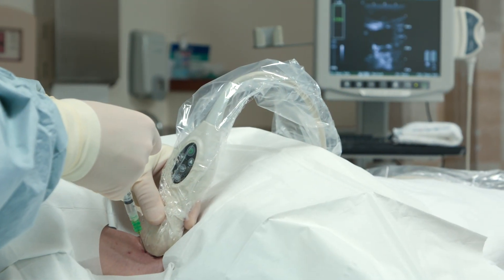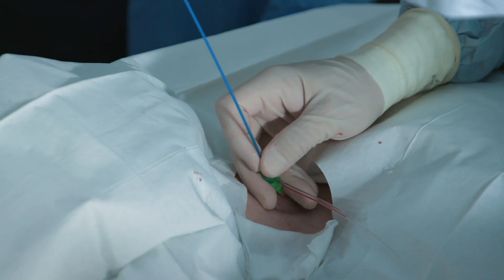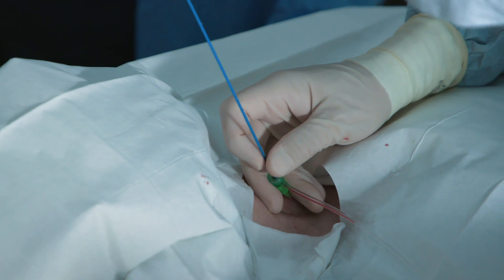Heart transplantation is a life-saving procedure for patients who develop severe cardiac dysfunction. Following a heart transplant, patients need to be monitored frequently for early signs of organ rejection. Many transplant centers still rely on an endomyocardial biopsy, an invasive surgical procedure where a piece of heart tissue is removed and sent for additional testing.